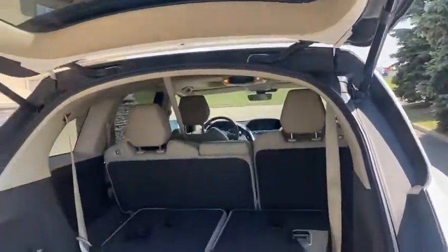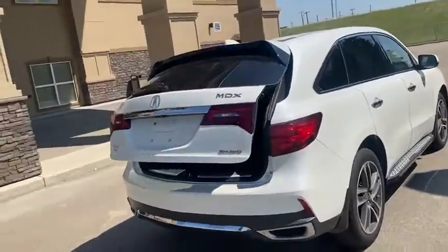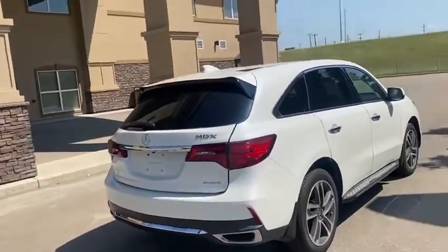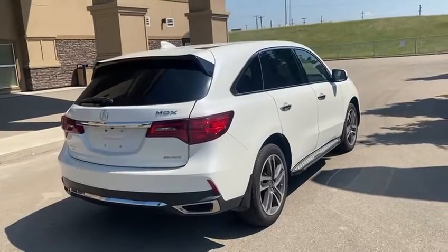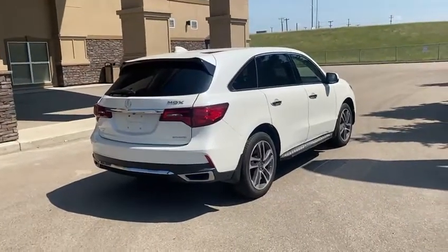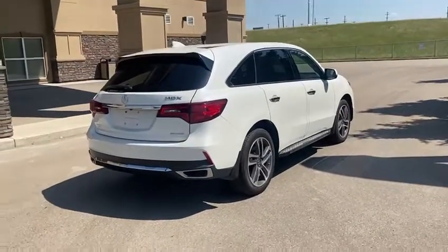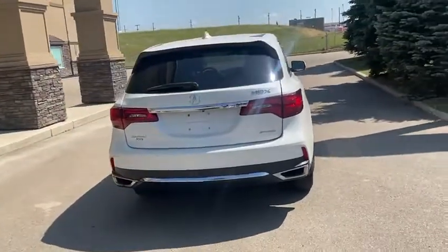Power liftgate. And you do have a remote starter on both keys, which gives you about a 300-meter range, so in the wintertime you don't have to worry about stepping out and starting up your new MDX — which is a nice feature. You have super handling all-wheel drive, which is pretty much what makes Acura what Acura is.